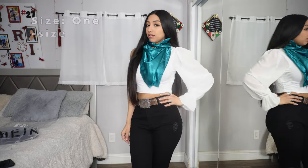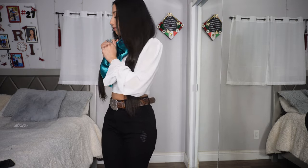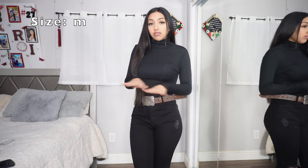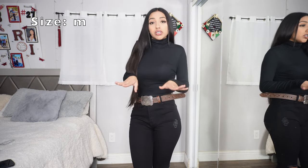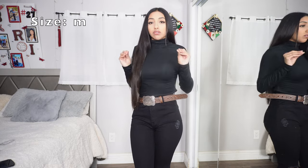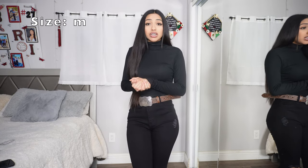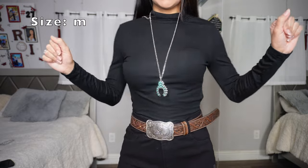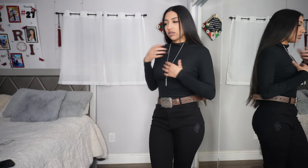Then we have this black turtleneck. I love turtlenecks — if I could wear just any clothes I'd pick turtlenecks because you can never go wrong with them. They're so cute especially because the weather is a little chilly. Here's an up close — I always pick neutral colors for everything.